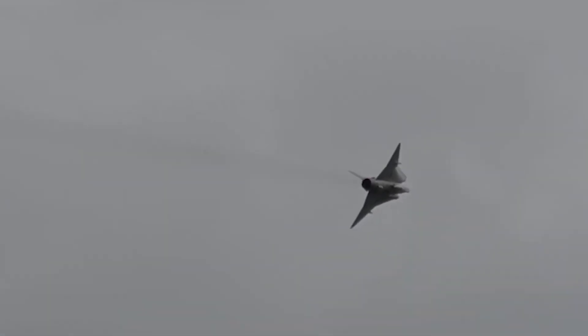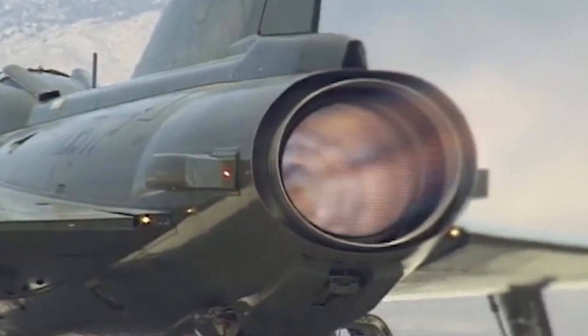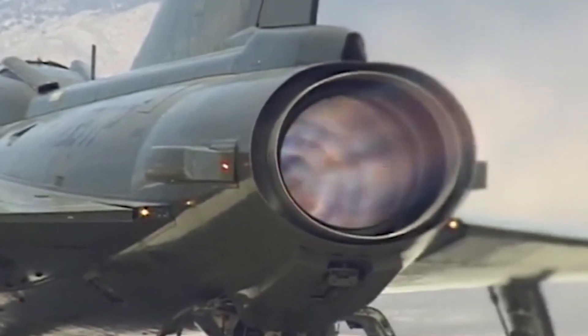The Draken could reach speeds of Mach 2, or over 1,500 mph, thanks to its variation of the Rolls-Royce Avon engine — the Svenska Flygmotor RM6C afterburning turbojet.